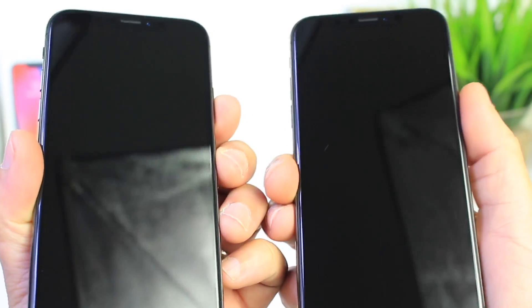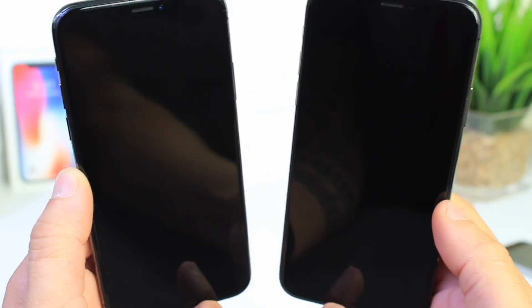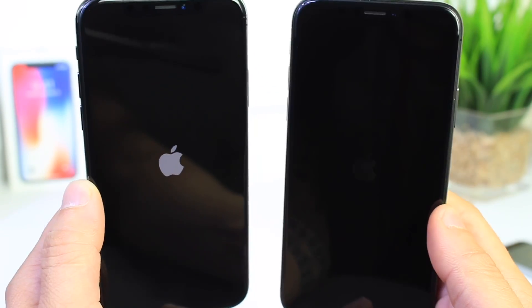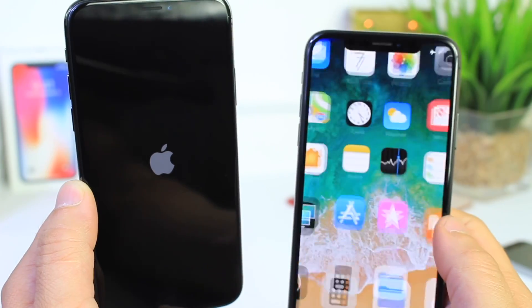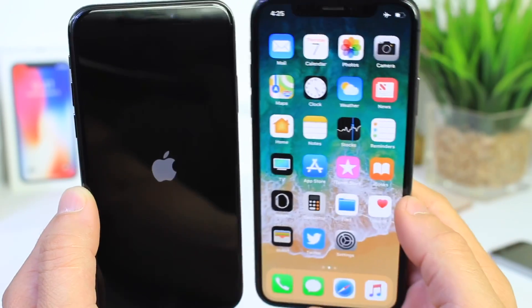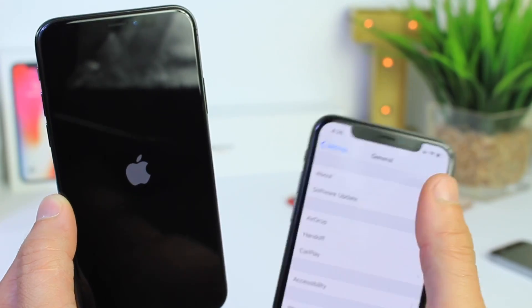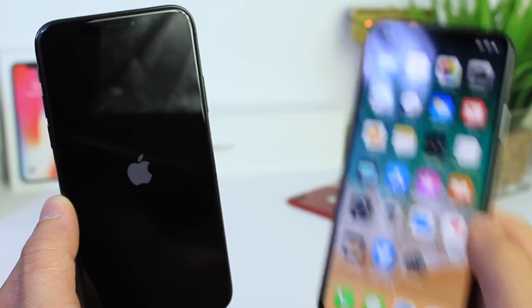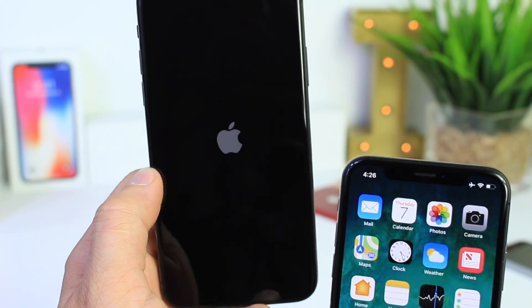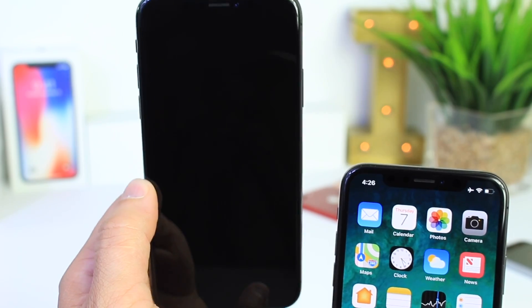Both iPhones are completely turned off. At a count of three — one, two, three — and there they go. Let's see which one boots up faster. There goes iOS 11.4. It looks like boot up times — definitely iOS 11.4 by a long shot, booting up a lot faster than iOS 12. We're still waiting for iOS 12 to completely boot up, and there it is.